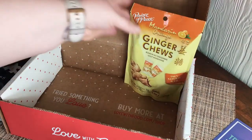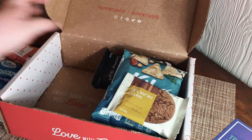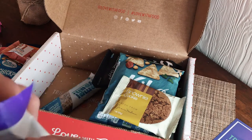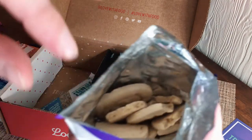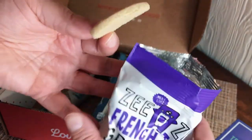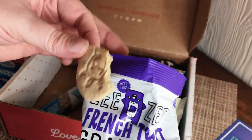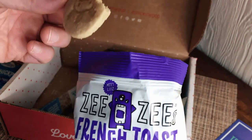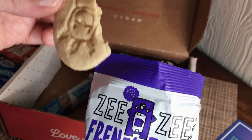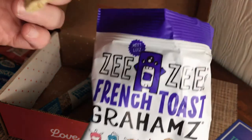That's it for the box — should we try something? I kind of want to try the ZZ's French Toast grams. They're bigger than I thought they were going to be — like little cookies. I thought they were going to look like Cinnamon Toast Crunch. Let me try one... Oh wow, it tastes kind of like a little shortbread cookie but with cinnamon and maple flavor. Pretty good — I really like these!